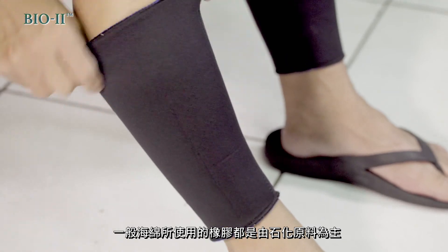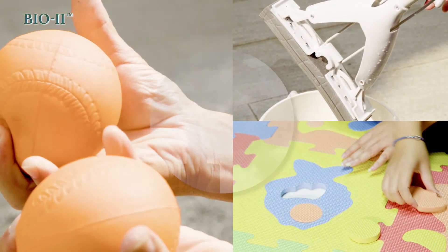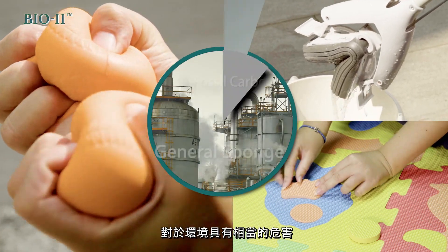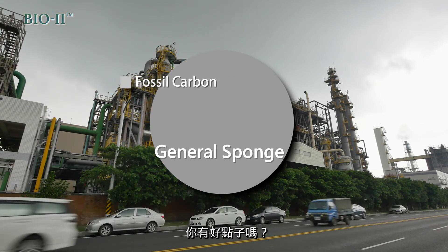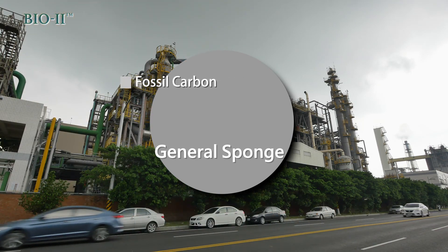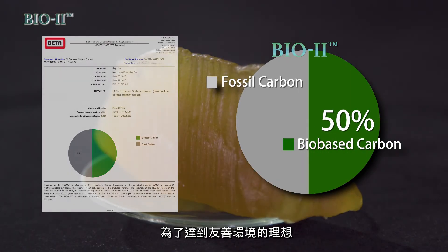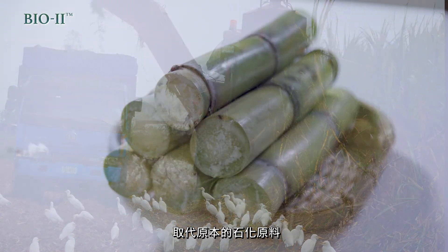Usually, the expanded rubber, referred to as sponge rubber, is a petrochemical product produced through refining and synthesizing processes. In terms of the procedure, do you have better ideas for reducing the potential threat to the earth? For reaching the goal, we integrate extractions from natural rubber trees and sugar canes to replace synthetic chemicals.